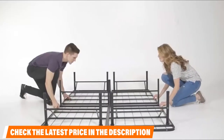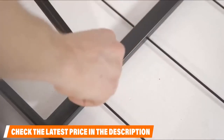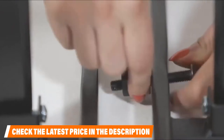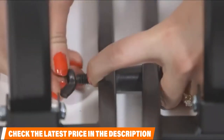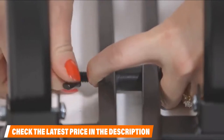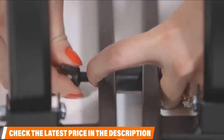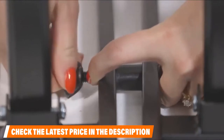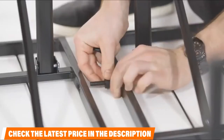It stands 14 inches high, providing 13 inches of storage height beneath. If needed, it can fit inside most decorative frames and can be used with traditional box springs, though this is not necessary, as this powerhouse construction could simply replace any traditional box spring or foundation on its own.